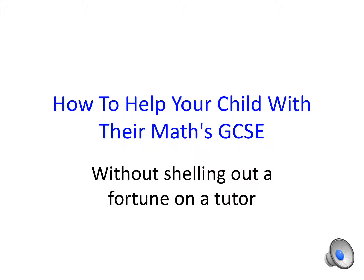How to help your child with a Maths GCSE without shelling out a fortune on a tutor?